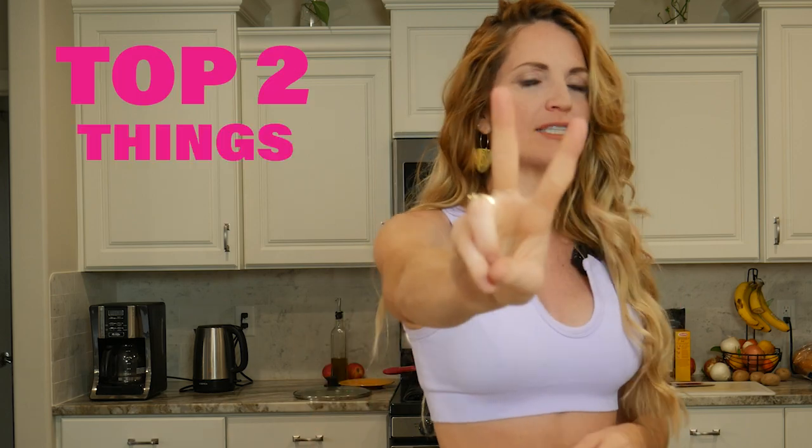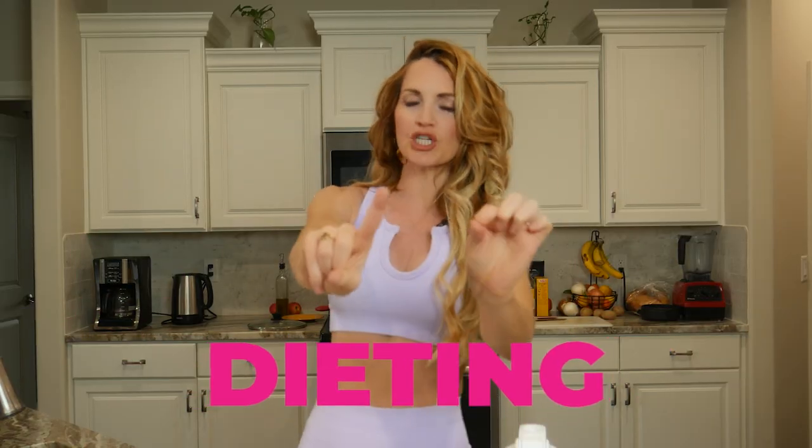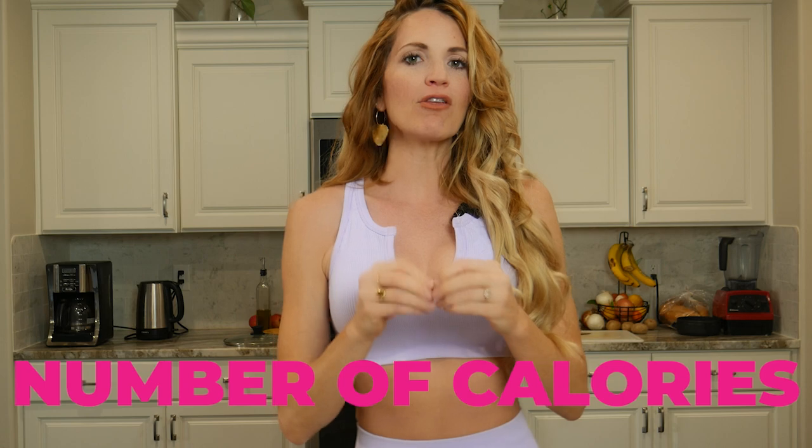The top two mistakes women are doing: one is dieting — putting themselves in restriction — and when they do that restriction it goes into binging, so they're so hungry they just end up eating whatever. The second one is paying attention to a number of calories rather than looking at a percentage of macros. Today I'm gonna show you an example of how you can quickly do this, and the common secret is it's more simple and easier than what they were doing before.